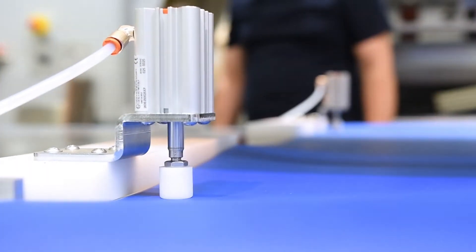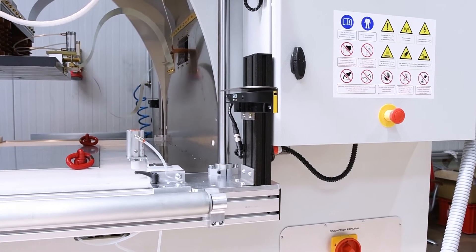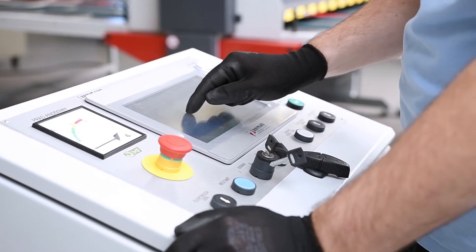Pneumatic clamps prevent the belt from moving during the work cycle and repositioning. The machine can be equipped with state-of-the-art safety sensors, as well as a special EMF equalizer for uniform HF power distribution and exceptional efficiency.